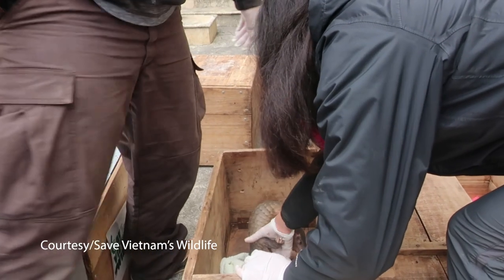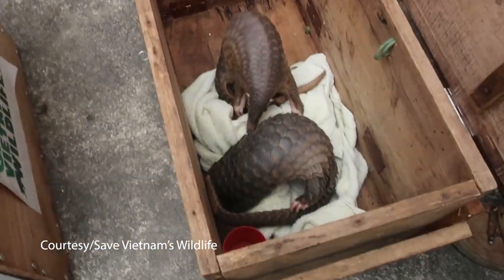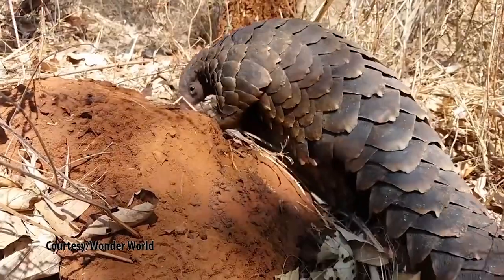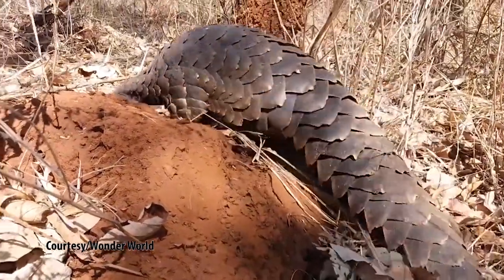Four species are found in Asia — China, Taiwan, Vietnam, India, and so forth. And then we have another four in Africa. In Kenya, we have three of the four species found in Africa.